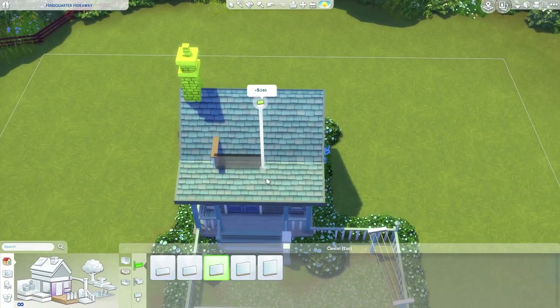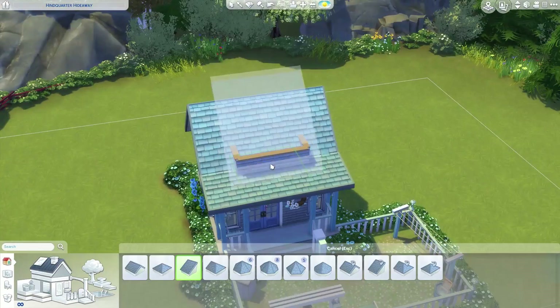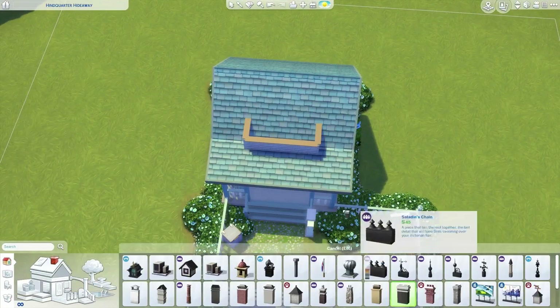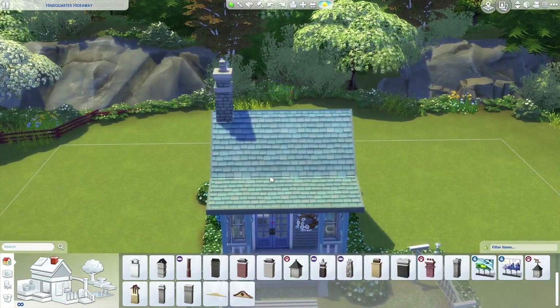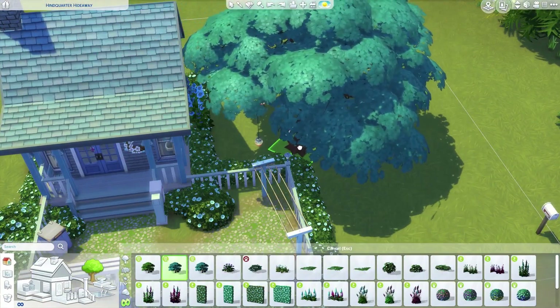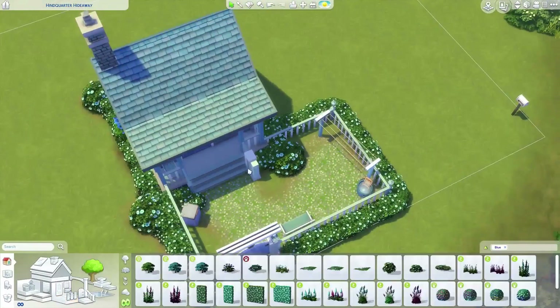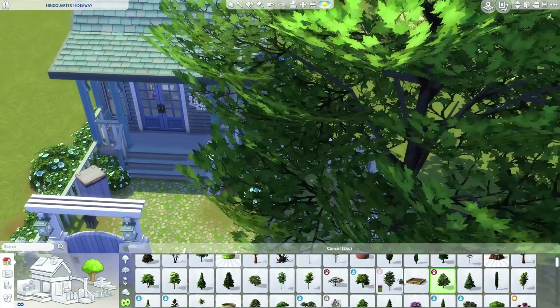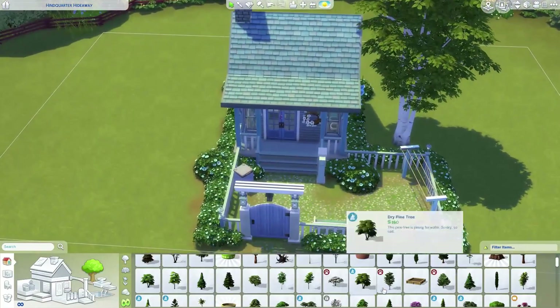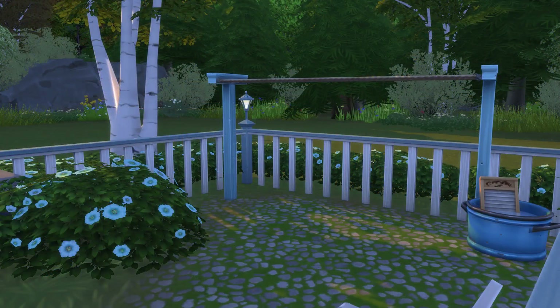This is going to be a lot of fun trying to make different types of builds and houses with a certain color or room style. If you guys want me to do this again, let me know in the comments what color I should do next and what type of style of room or house I should do for that color. Anyway, I'm going to wrap this voiceover up right here — I hope you guys enjoyed it, let me know what you think in the comments below, and I will see you all in the very next video. Bye!